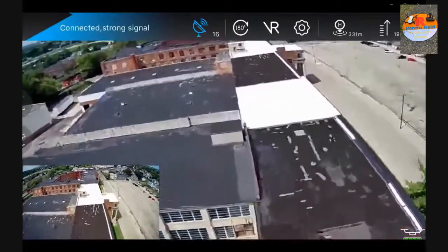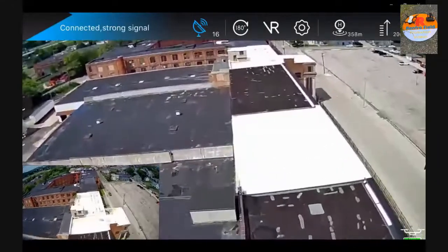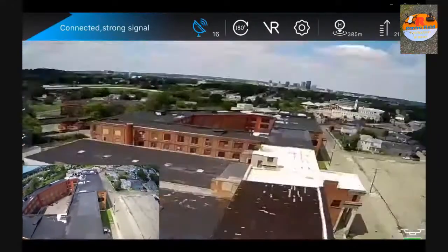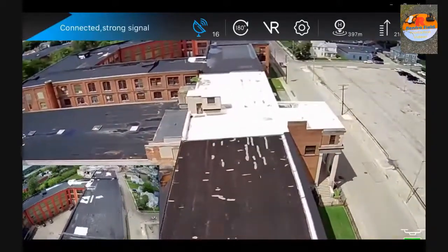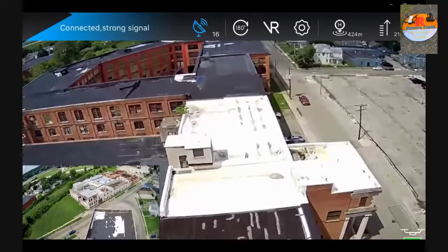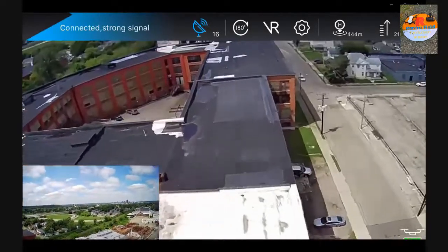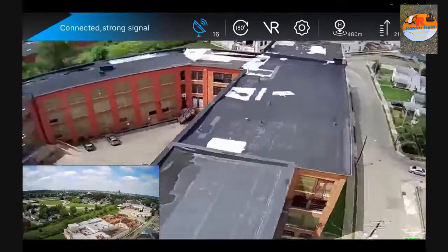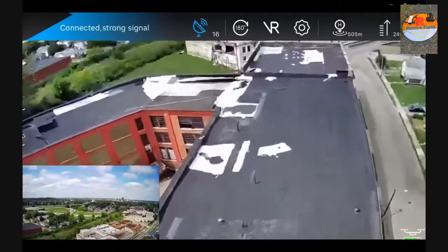Right now we're about 370 meters out and moving fairly quickly. We don't have a speed readout but I'd estimate about 15 miles an hour. We've got 16 satellites right now and we're just going to keep pushing it out.